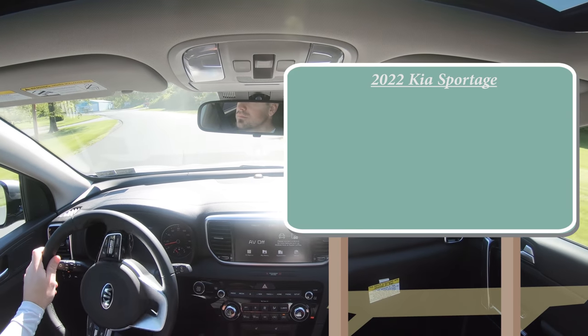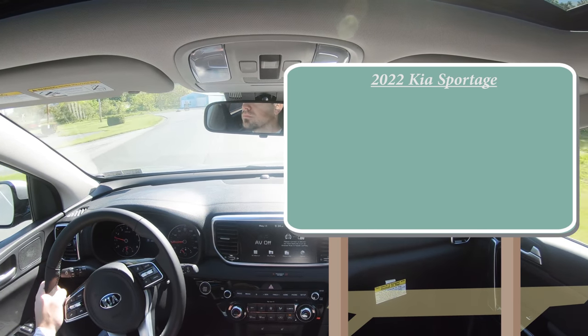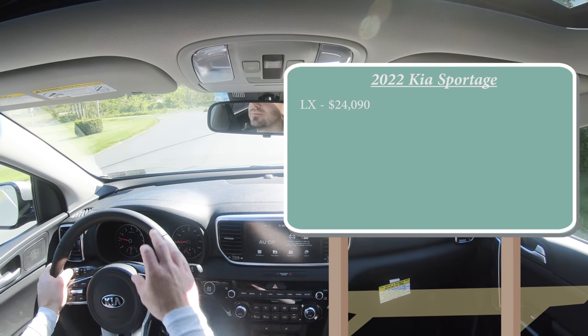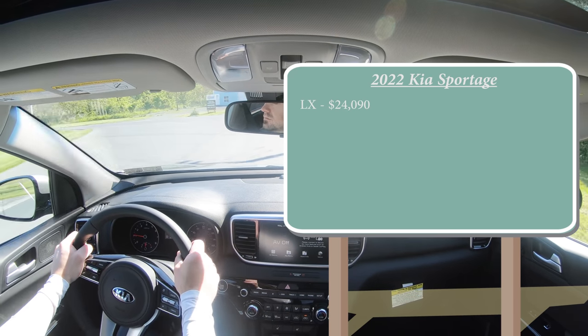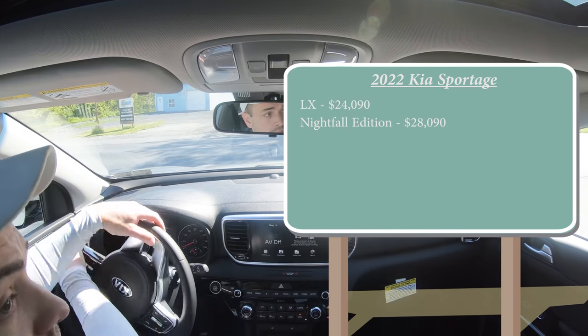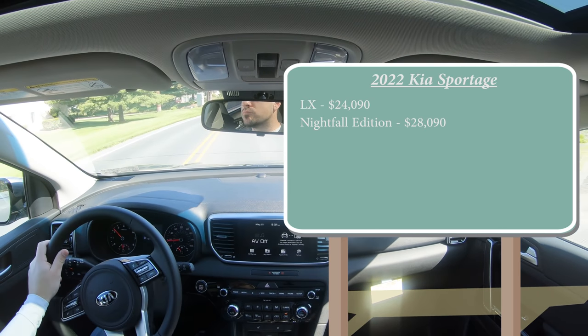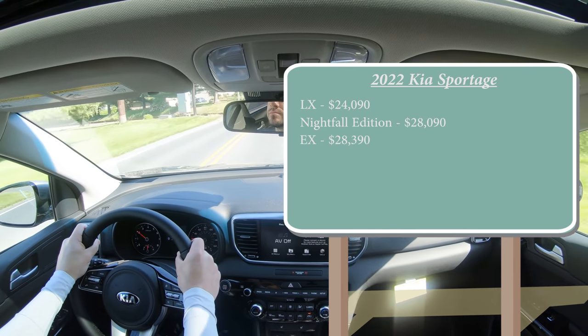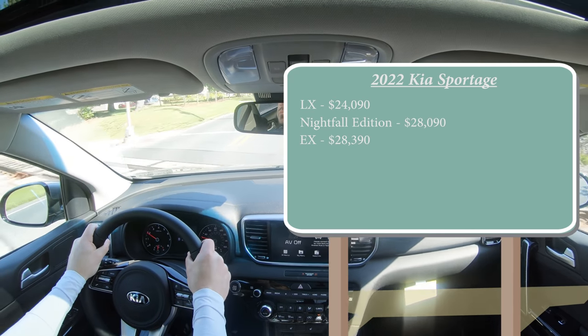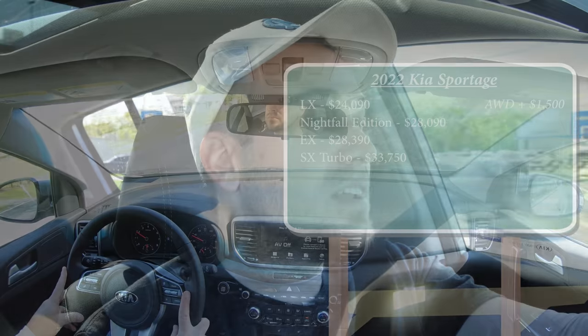There are several different trim levels for the 2022 Sportage. First is the LX starting at $24,090, then the Nightfall Edition starting at $28,090 — which replaces the S trim level for 2022 — then the EX, the one we have today, starting at $28,390, and lastly the SX Turbo starting at $33,750. With four trim levels there are two different engine configurations available.